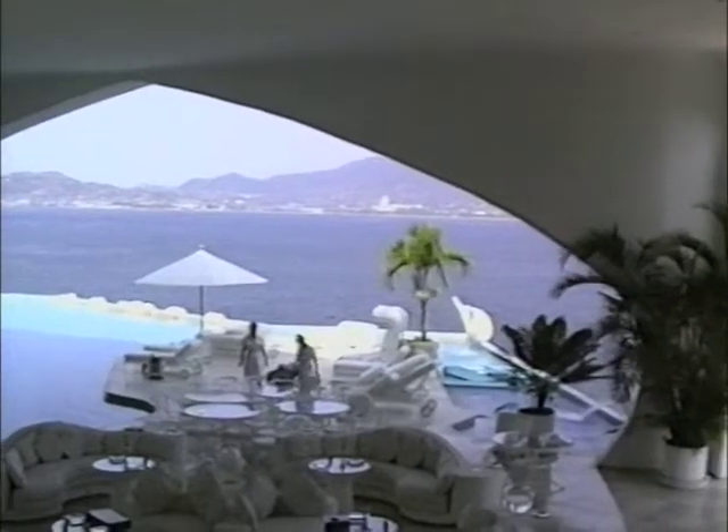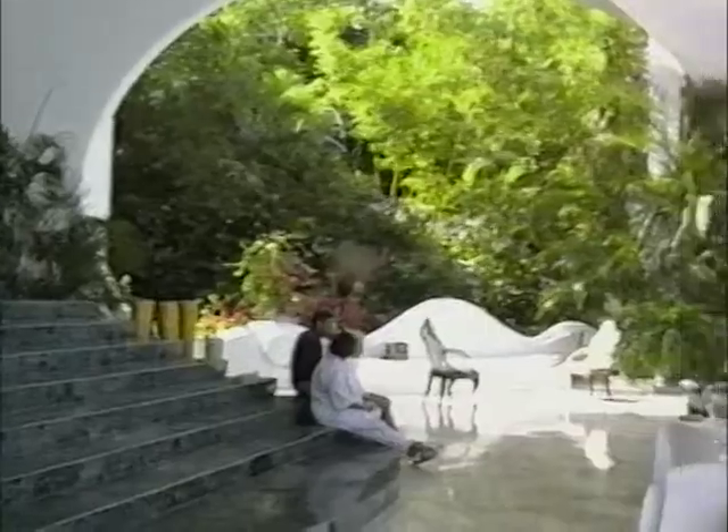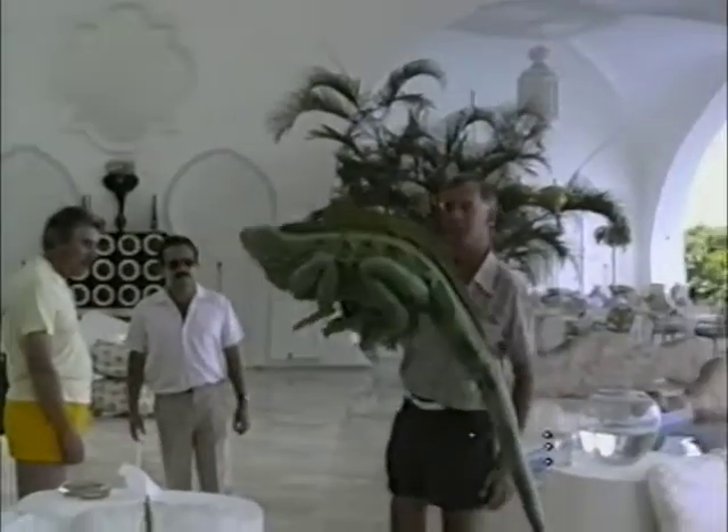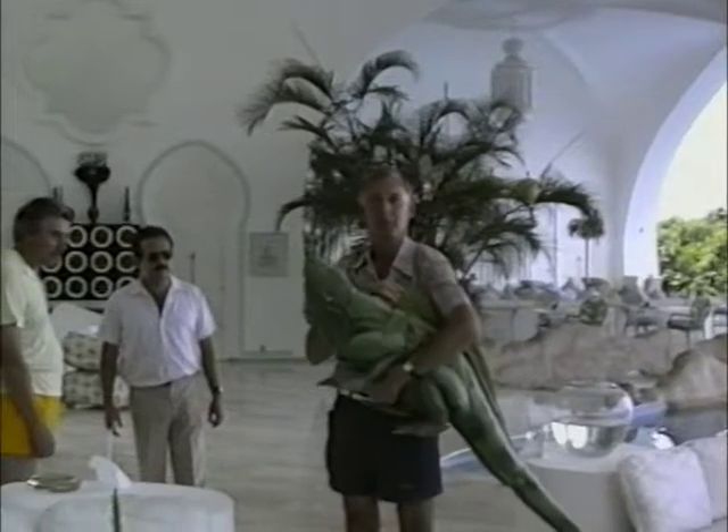Michael Ford was my set decorator on a number of films. He's currently got two Oscars. He won one for Raiders of the Lost Ark, and then his second one came when we were on the sinking ship Titanic together.